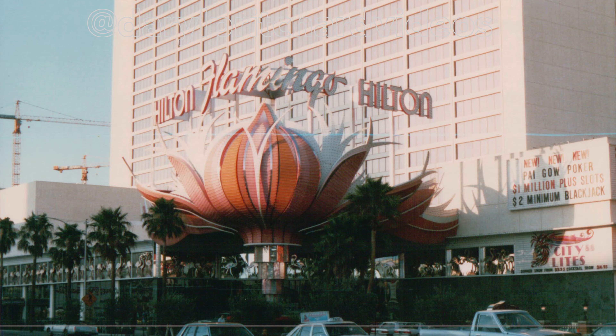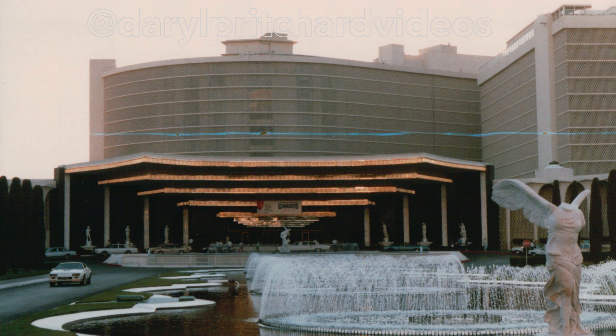Now known as the Flamingo — nothing really changed, apart from if you've been there recently, the sign has actually faded quite a lot. The fountains in front of Caesar's Palace still remain as of today.